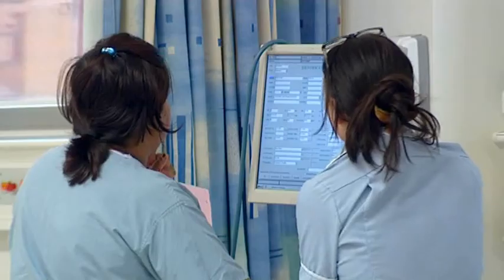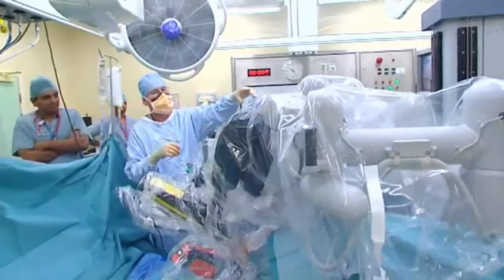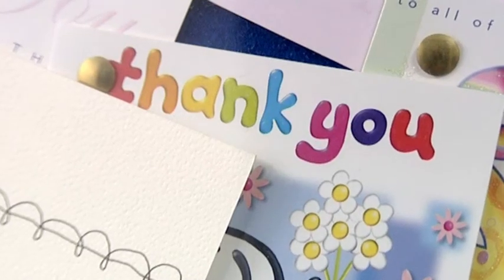St George's Healthcare is recognised as one of the top NHS trusts in the country for clinical excellence, research and teaching. St George's offers patients a quality of care that reaches beyond national targets and into the community.